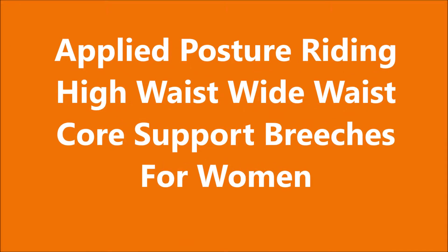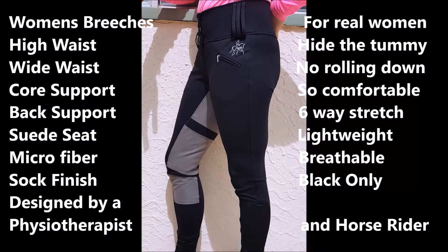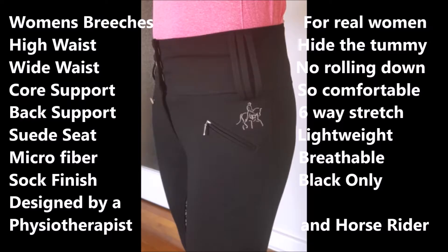Hello ladies, finally a pair of jodhpurs that has been designed for common sense, for women who've got a tummy. I'm a physiotherapist and also a rider, and I got sick of my little bit of thickening around my tummy being fitted into those size 8 skinny-waisted jodhpurs. So I designed a pair of jodhpurs for myself, and hence for many other women.